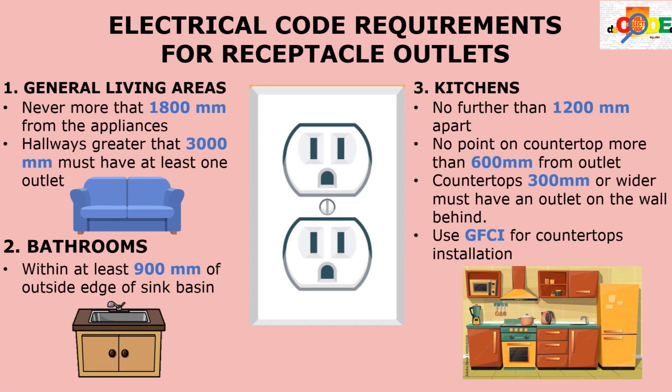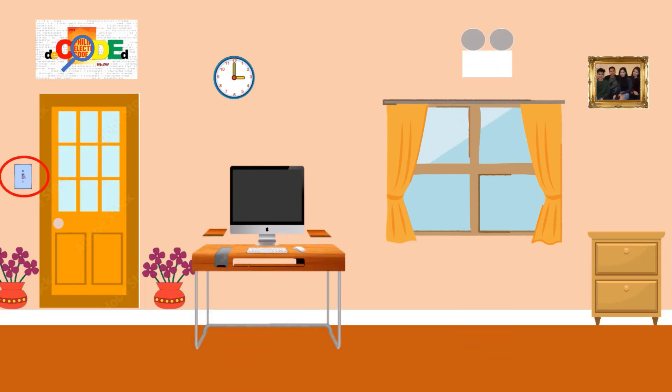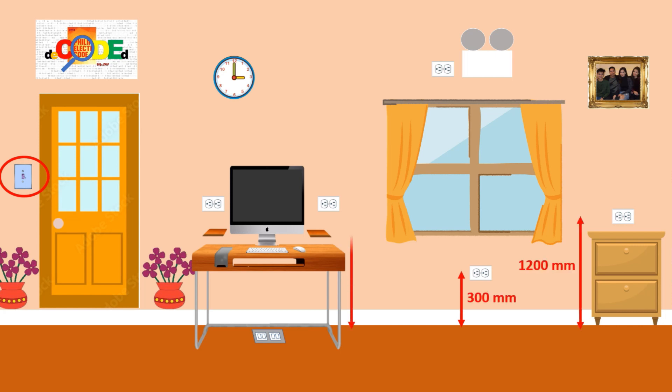Our electrical code has many precise regulations for most aspects of residential wiring. However, it does not specify a height standard for wall outlets or even for light switches. Hence, heights are often a matter of convention or preference.